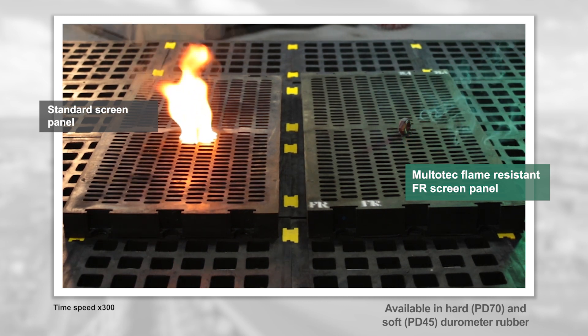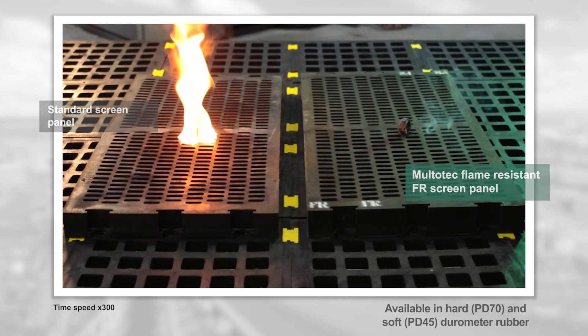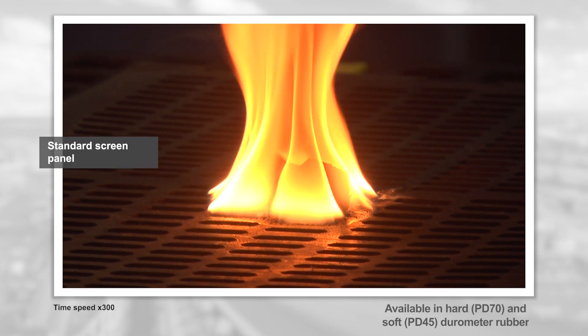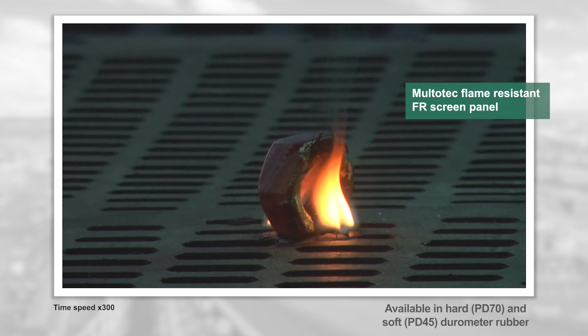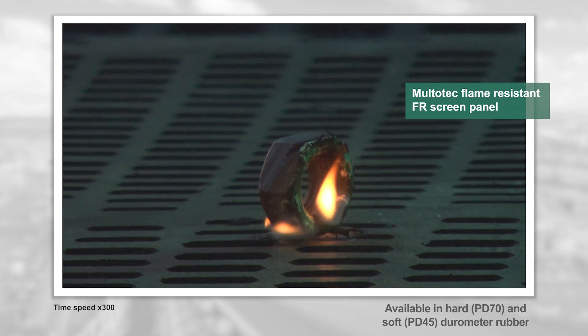Multotec is proud that its fire resistant rubber screen media has received international accreditation and is in use on processing plants of some of the world's leading iron producers.